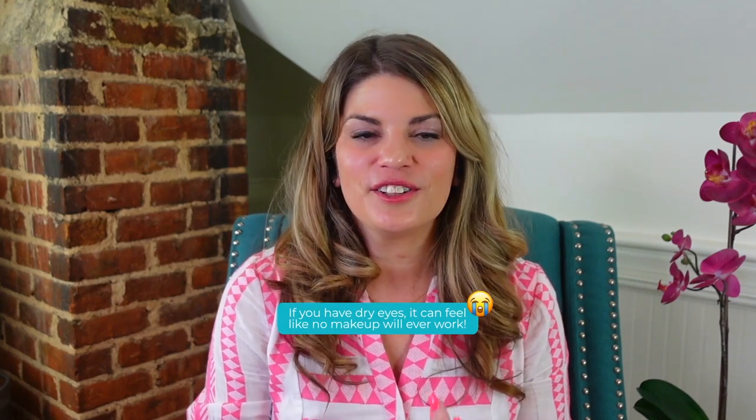If you have dry eyes, it can feel like no makeup will ever work for you. Some cause irritation, they worsen your symptoms, clog your glands and tear ducts, and some even have irritants in them like arsenic, nickel, and lead. But I'm here to give you hope. You're not alone in your mission of self-care — it is possible to safely care for your eyes, lessen your dry eye symptoms, and use excellent makeup and skincare products which will not worsen your dry eye syndrome.